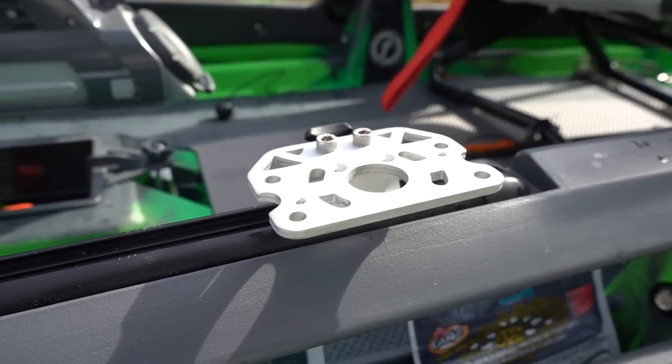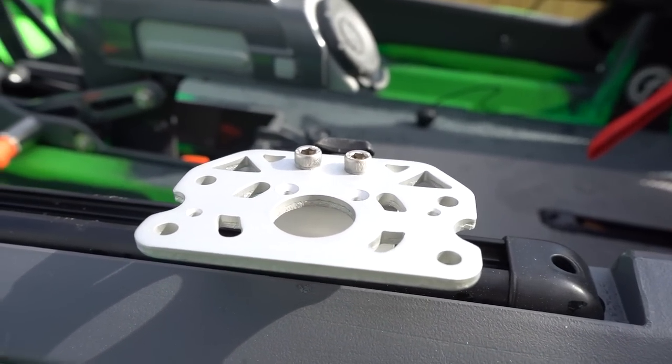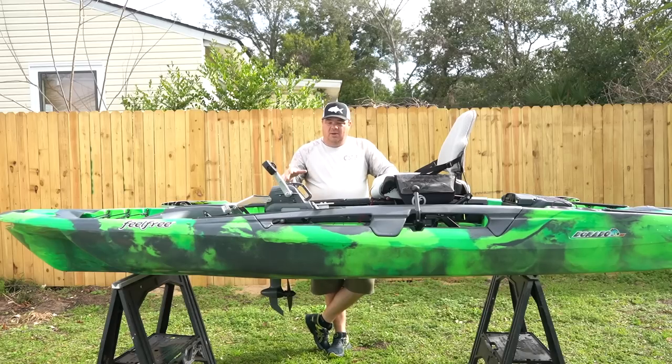One thing I want to address - this is not an industry standard gear track. What Feel Free has done is designed mounting plates so you don't have to drill holes in your kayak. You put these mounting plates in the gear track and you can add rod holders, line cleats, paddle holders - whatever you want. They're super easy to move around, so if you don't like where something is, you just relocate the plate with no holes to fill.